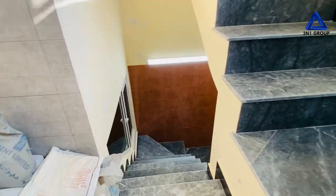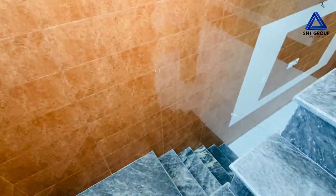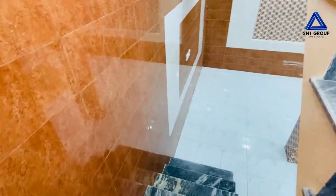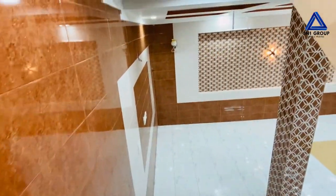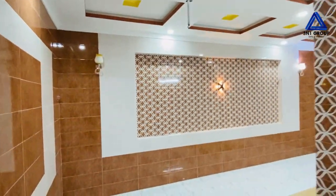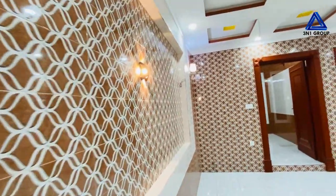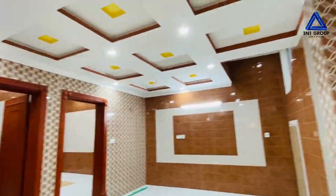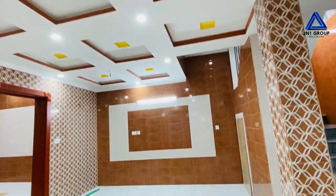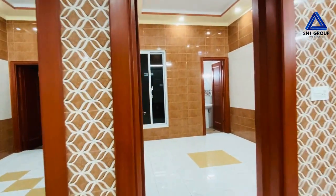Now visiting the basement. This is a beautiful basement with high quality tiles installed on the walls. There are two bedrooms in the basement. You can see the beautiful wall design, designer lights installed, beautiful ceiling design, and complete tiles on the walls.